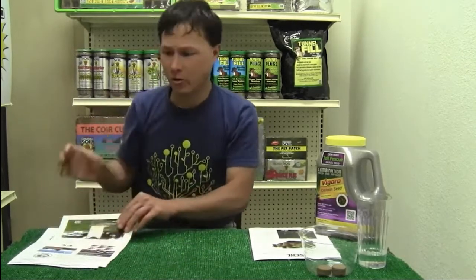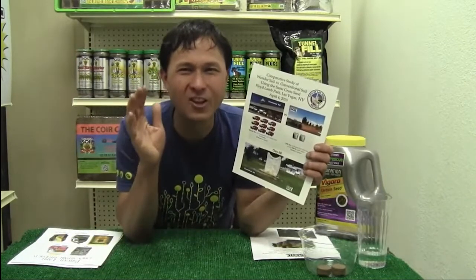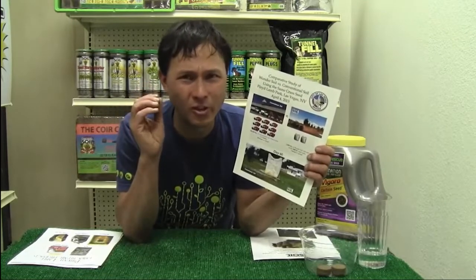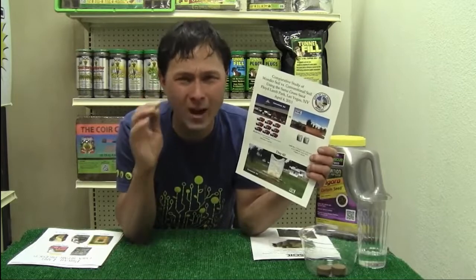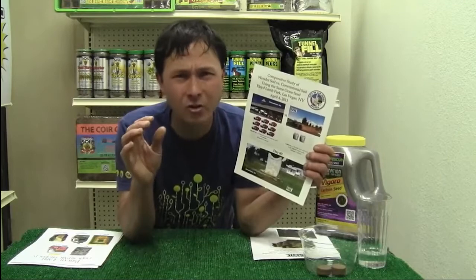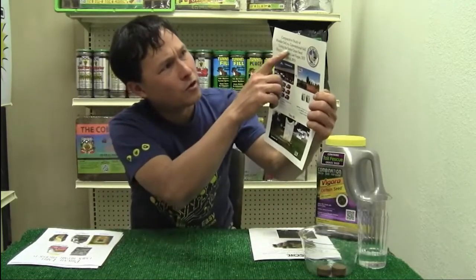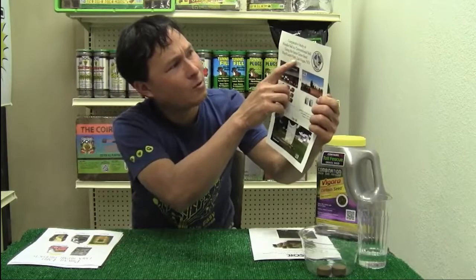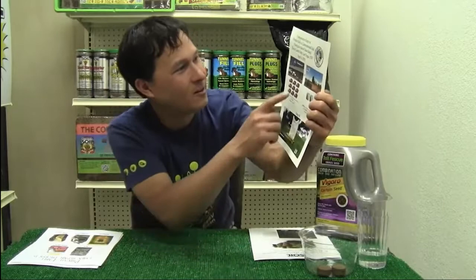So now I want to share some of the results they're getting using the Wonder Soil product to grow turf or grass. This happened last year here in Las Vegas — definitely a really challenging place to grow a lawn with the drought. Big cities have problems growing their lawns, and I think they use chemical fertilizers and chemical pest controls when there is a better way. This is the organic way they're promoting here at Wonder Soil. This is a study they did: Wonder Soil versus conventional soil using the same grass seed at Floyd Land Park, Las Vegas, Nevada.